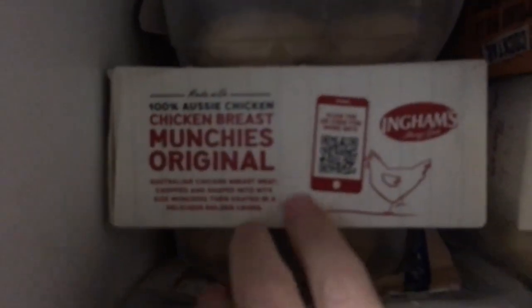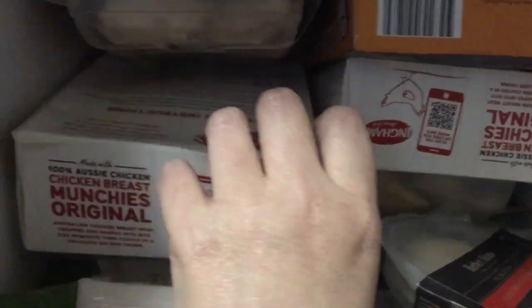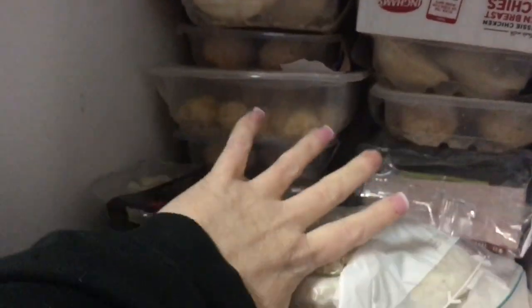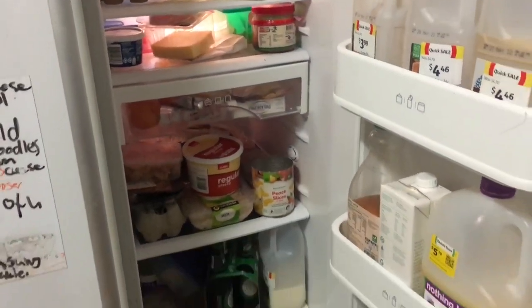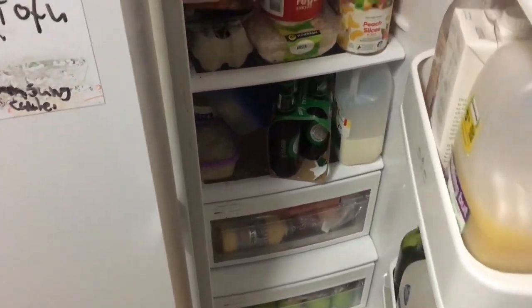Also wanted to show some chicken breast munchies that were on clearance at Woolworths for three dollars. As you can see the fridge is absolutely chaotic — I need to clean it out. There's even broccoli from last week in there. This is what a markdown chaos fridge looks like — cleaning all of that out will be in the next video.